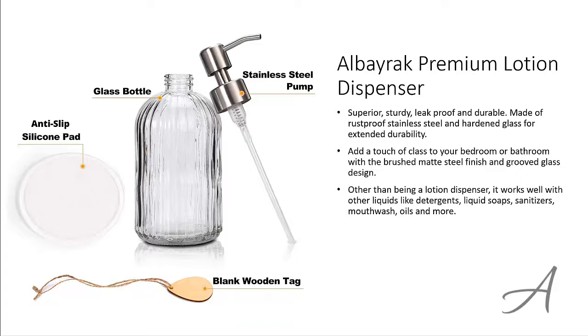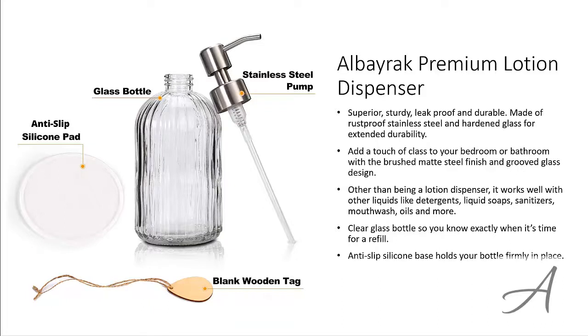Other than being a lotion dispenser, it works well with other liquids like detergents, liquid soaps, sanitizers, oils and more. This clear glass bottle lets you know exactly when it's time for a refill. The anti-slip silicone base holds your bottle firmly in place, and it also comes with a beautiful wooden tag for you to label the bottle.